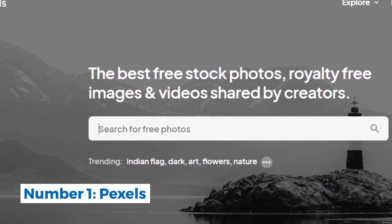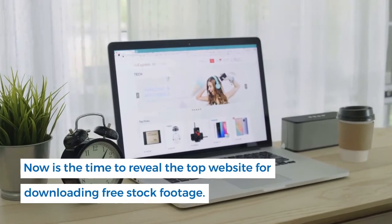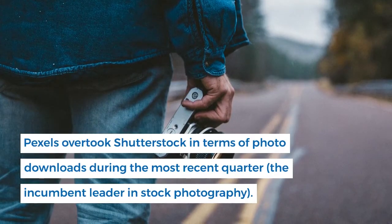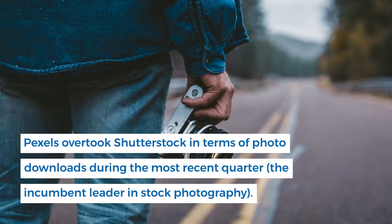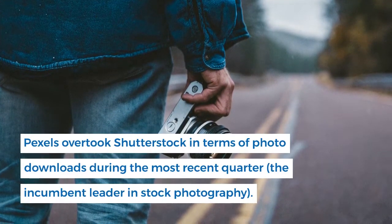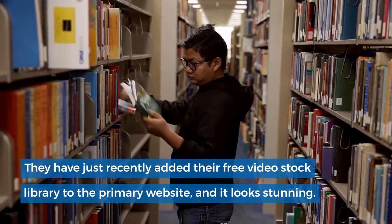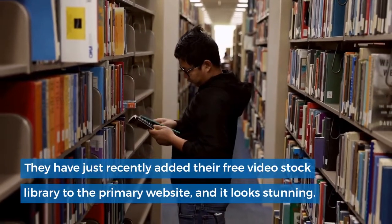Number 1: Pexels. Now is the time to reveal the top website for downloading free stock footage. Pexels overtook Shutterstock in terms of photo downloads during the most recent quarter, the incumbent leader in stock photography. They have just recently added their free video stock library to the primary website, and it looks stunning.